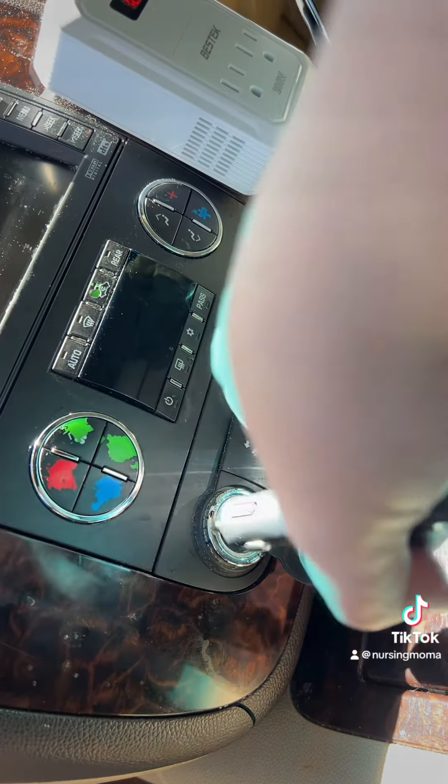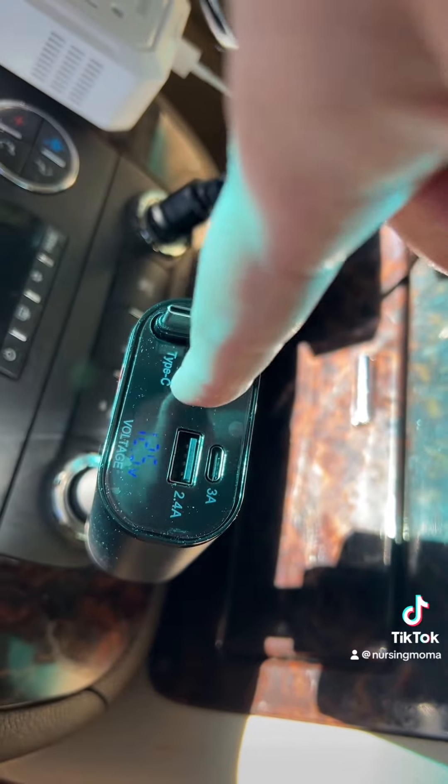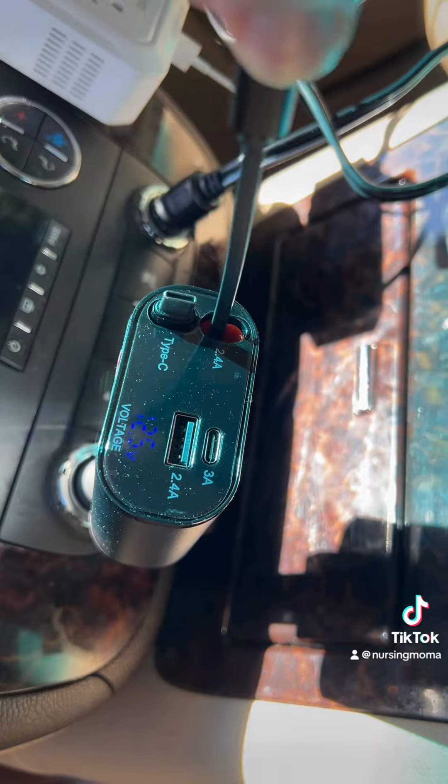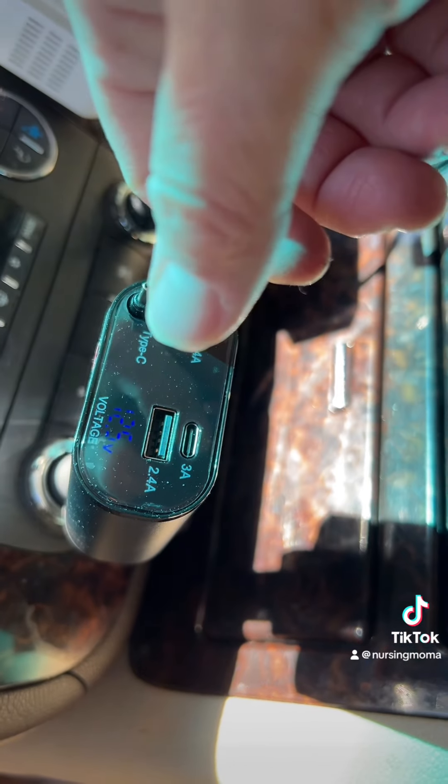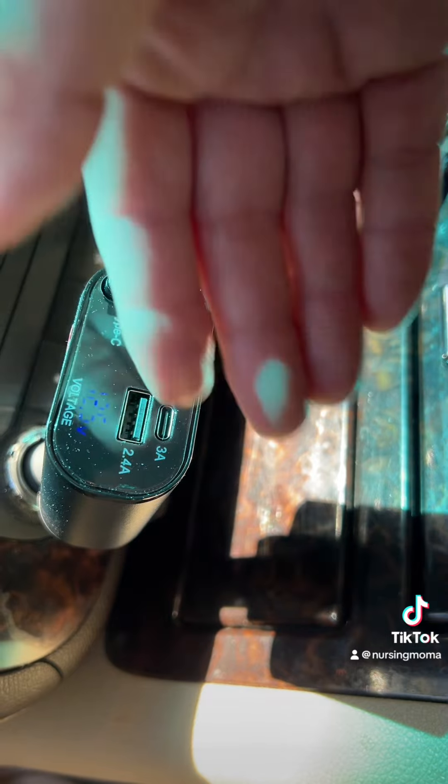So let's plug it in. As you can tell it's already on, and you just pull this out and pull it back in when you don't want it, and as you can tell it's all together.